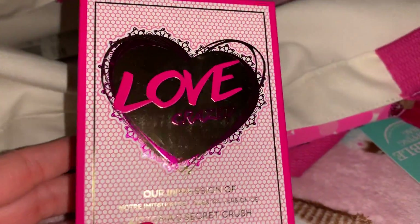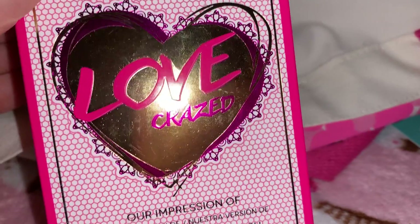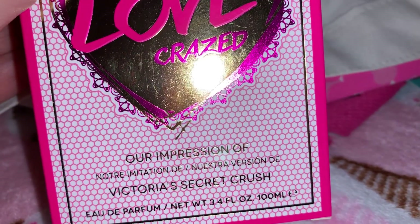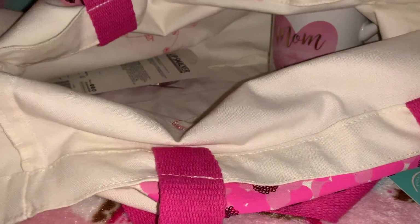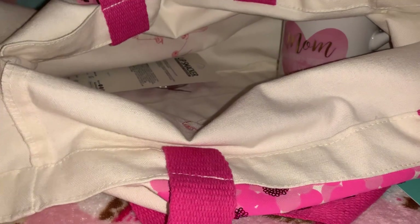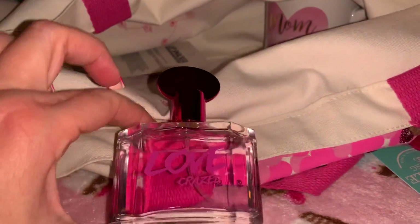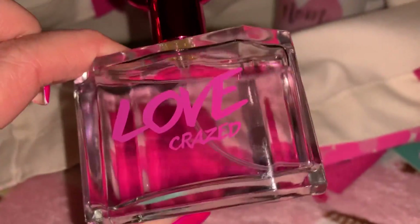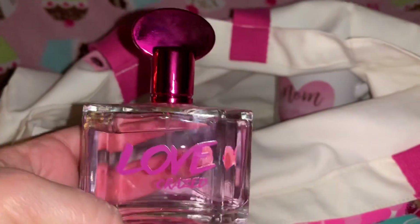Next from Five Below I purchased this perfume for five dollars. I love the packaging — it's pink with a gold and pink heart on the front and says 'Love Crazed' in pink. It's an impression of Victoria's Secret Crush and it smells so good. The bottle itself is clear with pink perfume inside, it says 'Love Crazed' on the front, and has a gorgeous hot pink lid. I thought this would be gorgeous in my Valentine's purse.